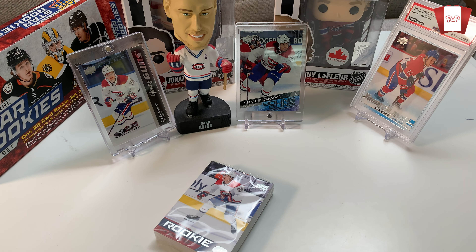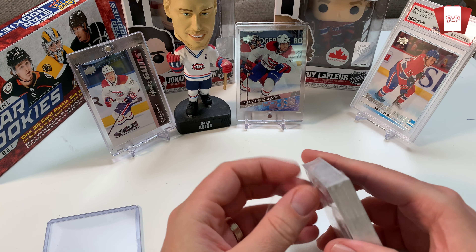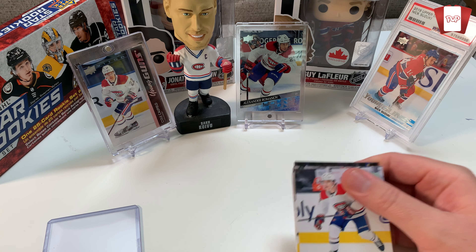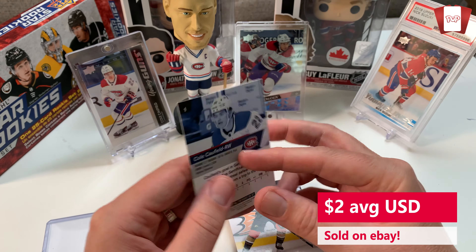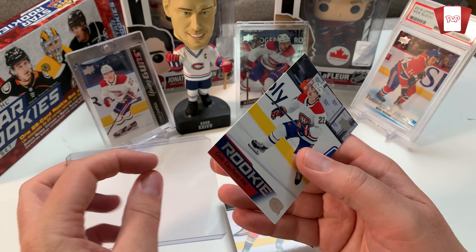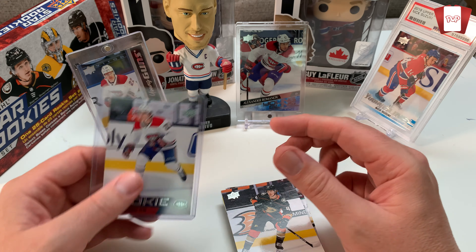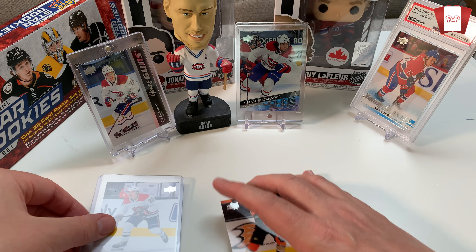I definitely wanted this card anyway — I'm gonna get a sleeve to put that in. Why? Because I love Cole Caufield. I just think he's a great hockey player. I really like the look of the rookie cards, they're really nice. Of course that's his Young Gun, and this is his rookie card. This doesn't have any monetary value but it has value to me because I collect everything to do with Cole Caufield and Nick Suzuki. I think he's gonna have a breakout year.